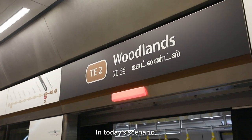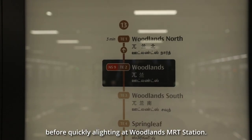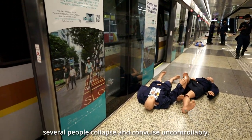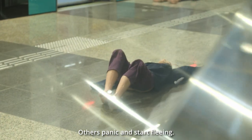In today's scenario, a man leaves behind a bottle of an unknown liquid in a train before quickly alighting at Woodlands MRT station. Within moments, several people collapse and convulse uncontrollably. Others panic and start fleeing.